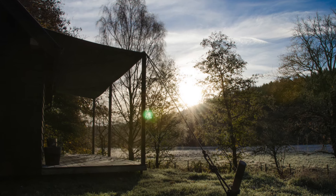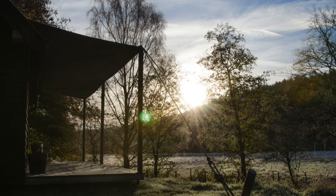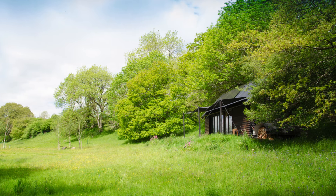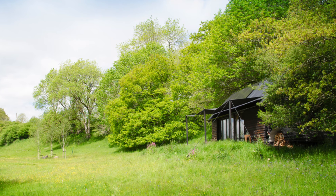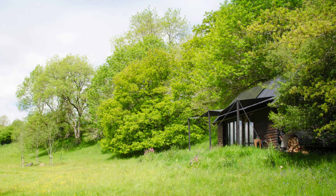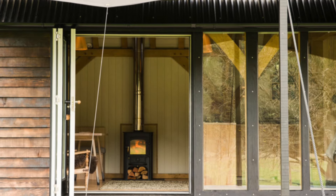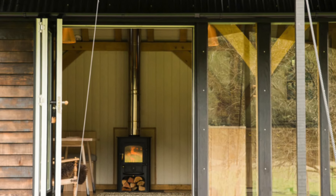The design of the Oak Cabin is highly versatile and can be customized and scaled to meet the specific needs of different sites and inhabitants. The use of green oak not only creates a robust and secure environment, but also contributes to the unique character of the space as the timber dries and naturally develops cracks, adding to the patina and charm of the cabin.